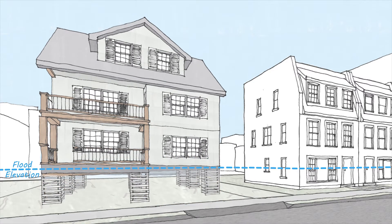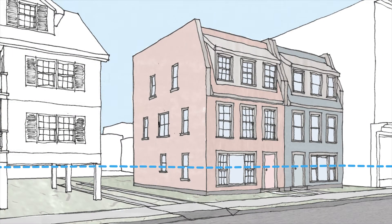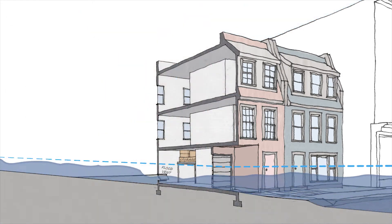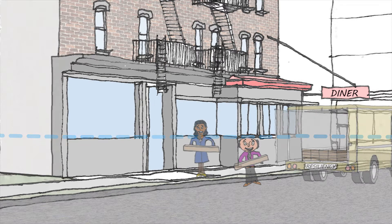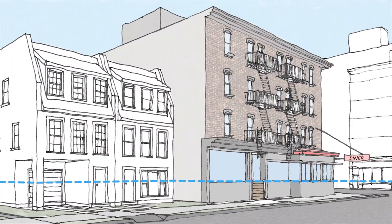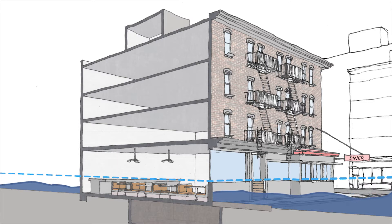These codes are intended to protect lives and property by limiting basements and cellars and requiring all living space to be above the flood elevation. For residential buildings, any space below the flood elevation must be designed to allow floodwaters to enter and exit the structure without causing damage. Commercial or mixed-use buildings have the option of designing ground floors that are impermeable to water so that businesses can continue to operate at the street level. Buildings built to these codes survived Hurricane Sandy with minimal damage.